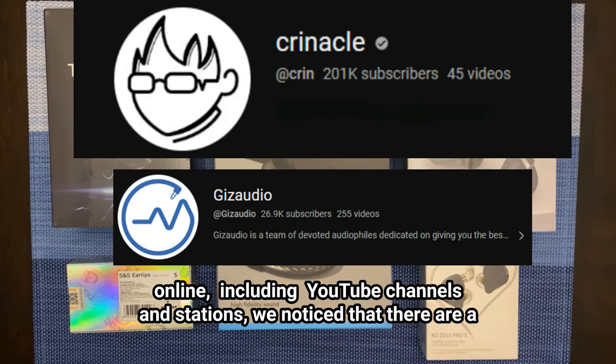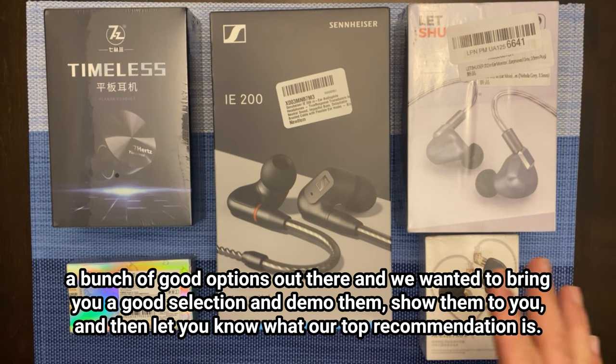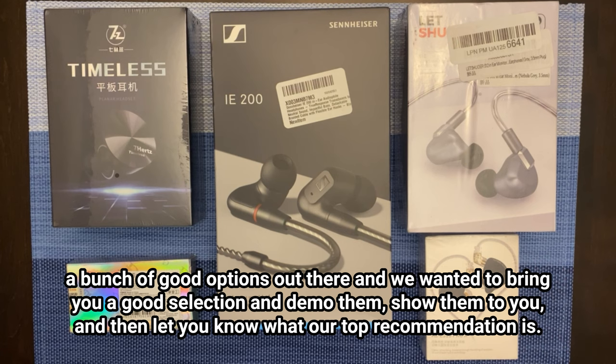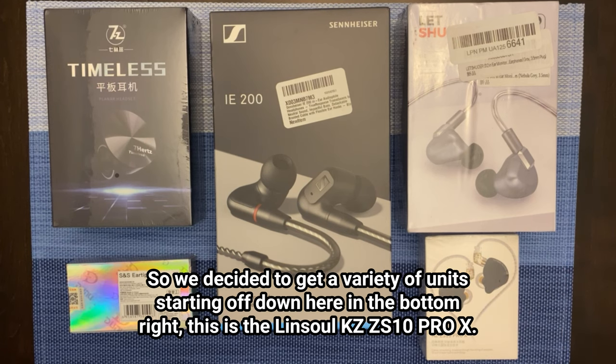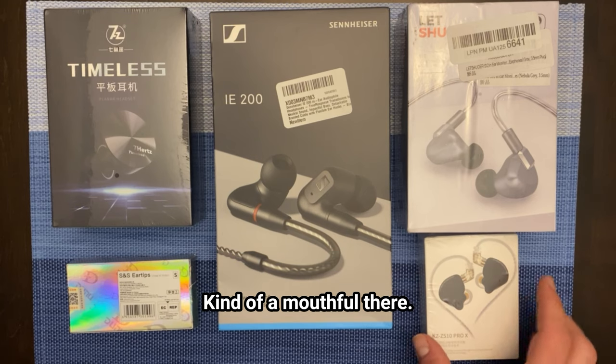Doing a lot of research online including YouTube channels, we noticed that there are a bunch of good options out there and we wanted to bring you a good selection, demo them, show them to you, and then let you know what our top recommendation is. We decided to get a variety of units, starting off down here in the bottom right — this is the Linsoul KZ-ZS10 Pro X. Kind of a mouthful there.